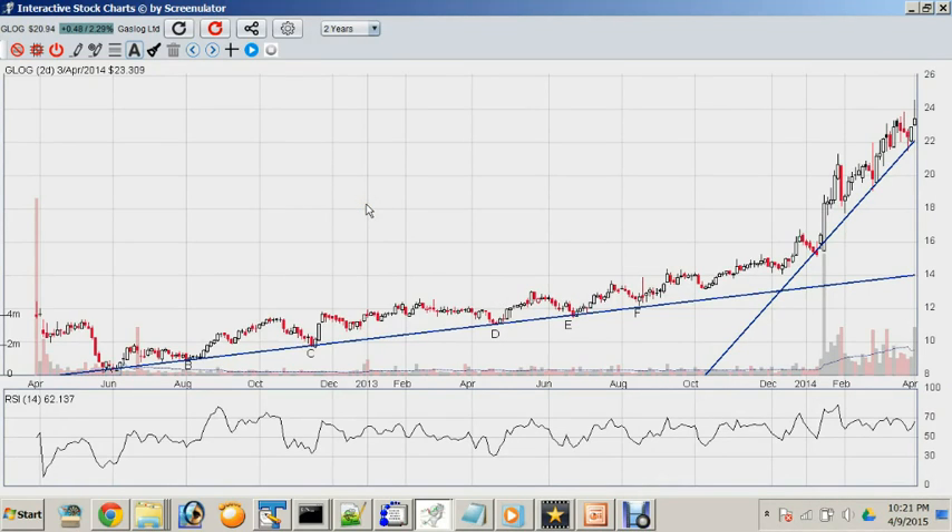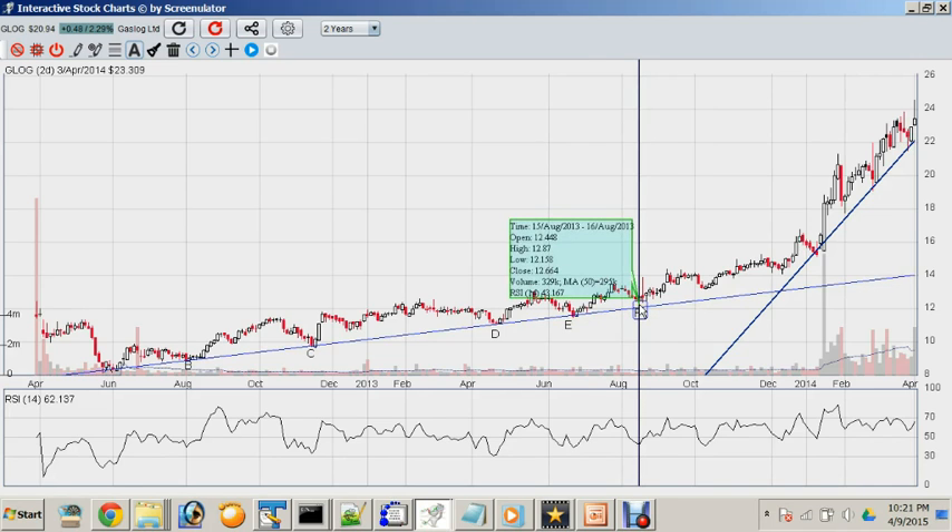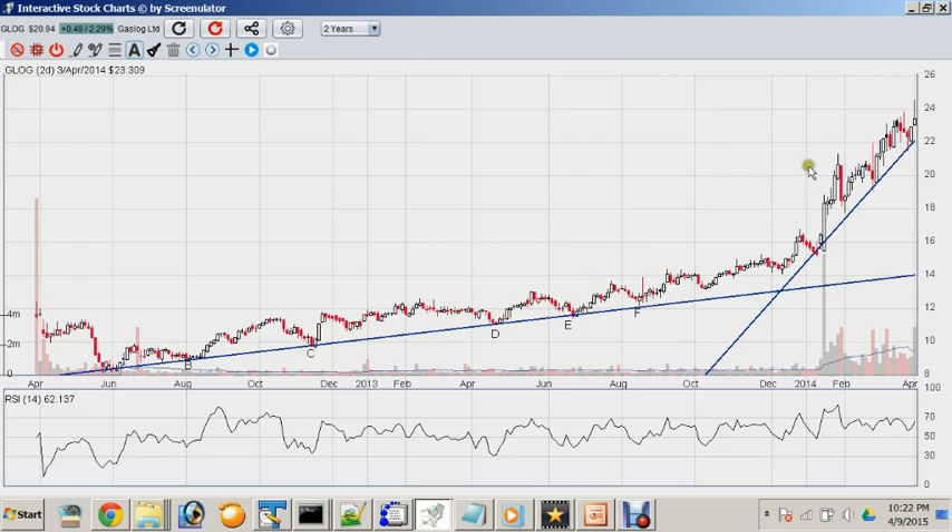Here is another example — Golar LNG, a company that ships liquefied natural gas on vessels. As you can see, there is a very steady uptrending line from point A through F. Along the way you had many opportunities to make good profits, such as point D, point E, and point F. You could have bought at any of these points at low teens, and the stock ultimately went to the mid-20s.